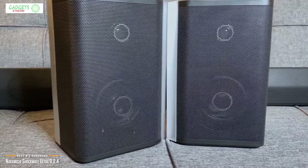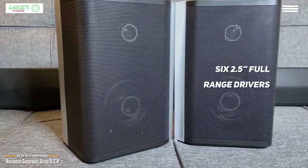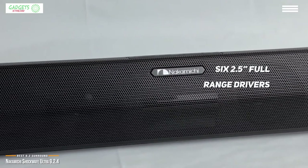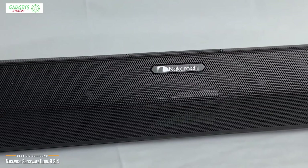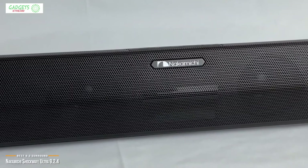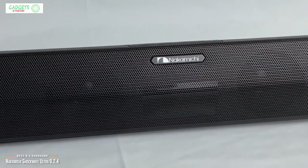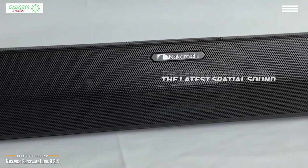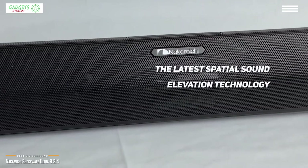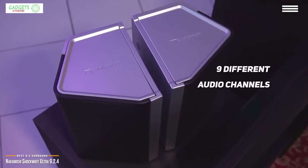The real attraction is the Nakamichi soundbar itself, which holds six 2.5-inch full-range drivers across the face of the unit. Two serve as the center channel, one each as the left and right channels, and the remaining two are paired with one-inch tweeters angled out on either end to serve as wide front effects channels. DTS:X creates the front effects, and the latest spatial sound elevation technology surrounds you with dramatic, lifelike cinematic quality sound.